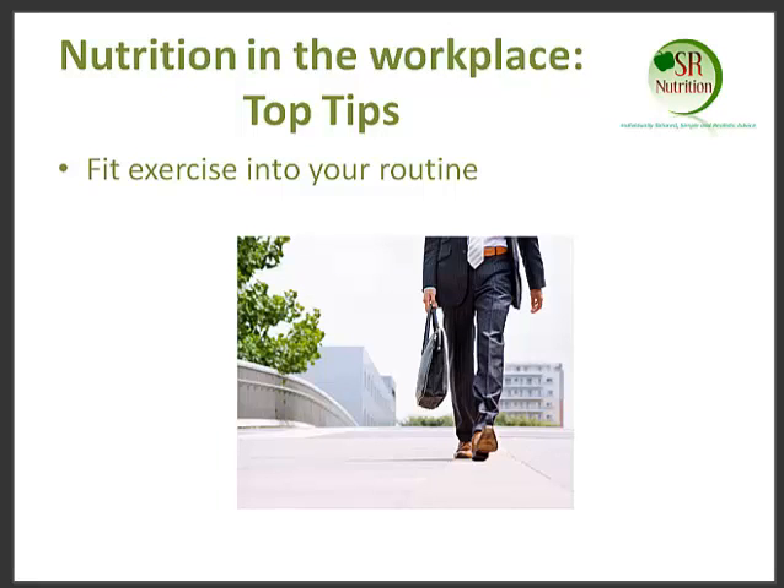Fitting exercise into our routine is also something that we encourage. It doesn't have to be going to the gym or going for an hour's run at the weekend, but actually making small steps to fit exercise into your day-to-day routine. So it might be taking the stairs rather than the lift at work, going up the steps instead of using the escalator, or getting off the train a couple of stops earlier and having a longer walk into work. Or finding a gym or exercise class nearby your work so you can go straight from work.